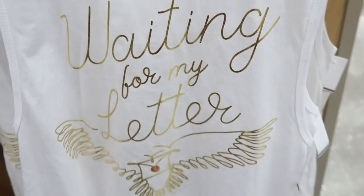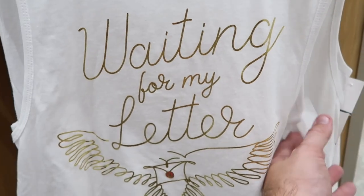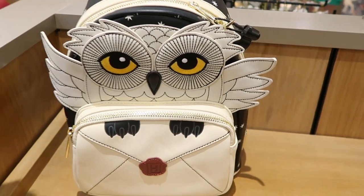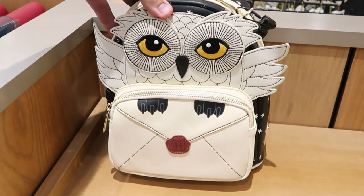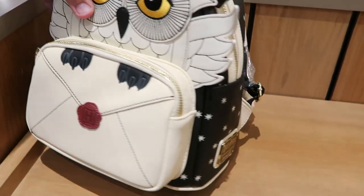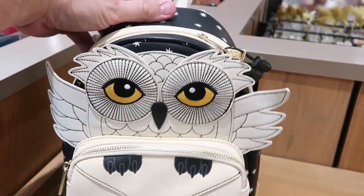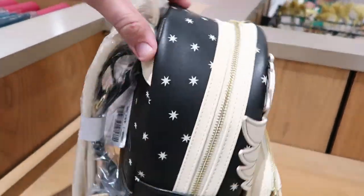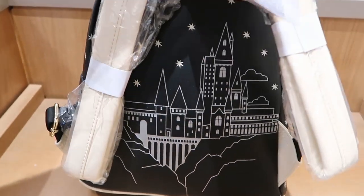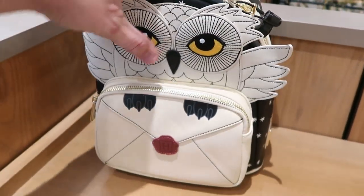And check out this women's tank top that they have — it's like all gold lettering. It says 'Waiting for my letter.' These are $35 a piece. Then for $82 they actually have a Hedwig Loungefly bag — look at that, it actually has like the seal there on the envelope, and on the side it says Harry Potter Loungefly. I love the Hedwig — the eyes really pop on this and all of the stars. But look at the back — that is incredible with Hogwarts on the back of this. $82 — that there is not too shabby.